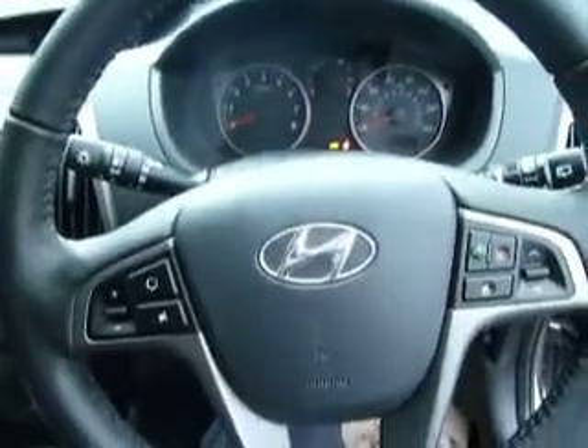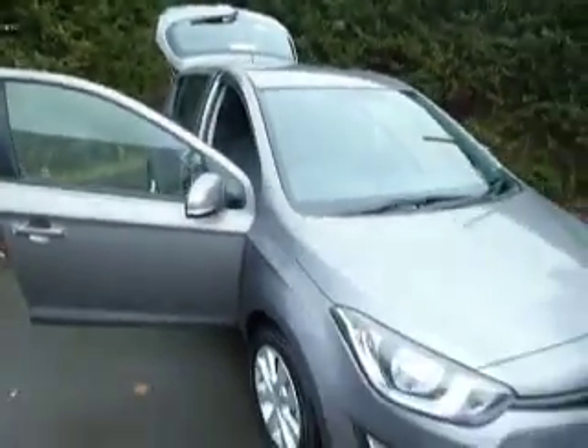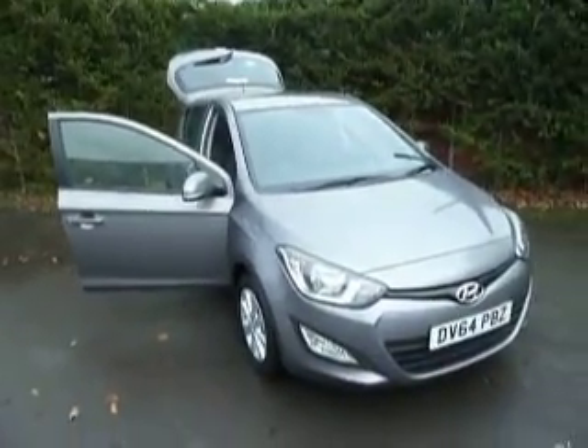This car comes with just delivery miles on the clock. If you'd like any more information on this car or you'd like to book a test drive, please don't hesitate to contact either Steve or Dan on 01691 663999.